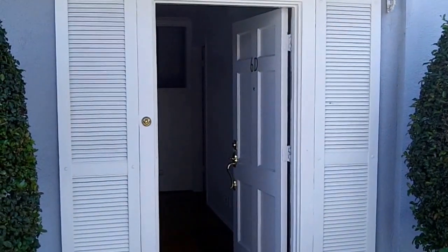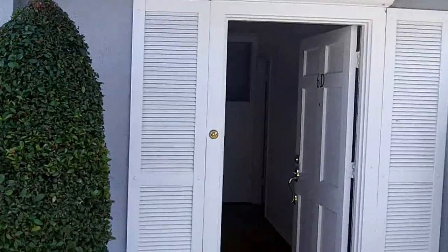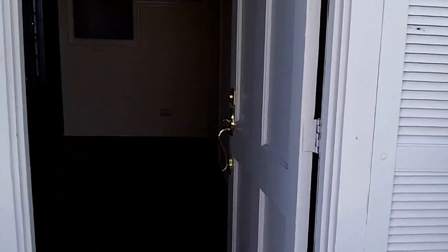This is 1845 Anaheim Avenue, Unit 6D, a 3 bedroom, 2 bath property for lease in Costa Mesa.